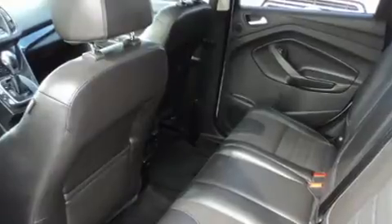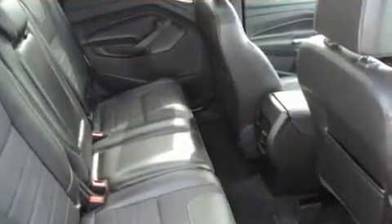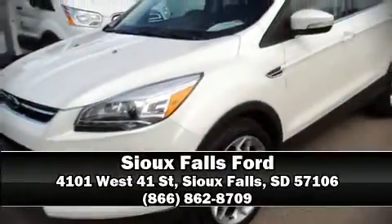Premium sound drives 10 speakers, providing you and your passengers a sensational audio experience. Curtain airbags combined with standard stability control create a comprehensive safety network. Stop by our dealership or give us a call for more information.